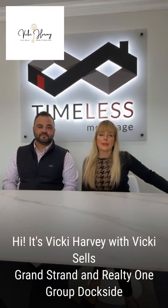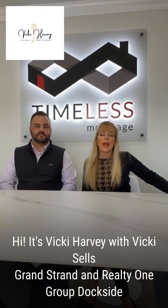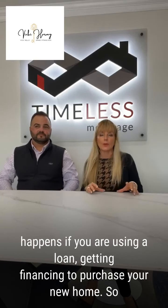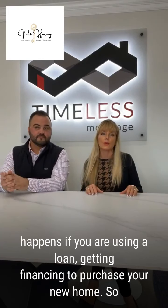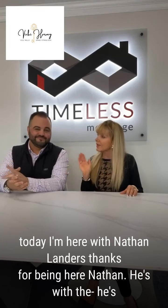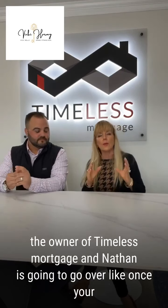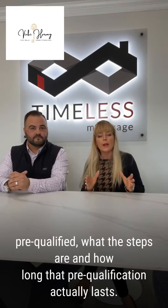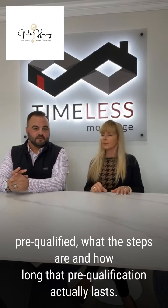Hi, it's Vicki Harvey with Vicki Sells Grand Strand and Realty One Group Dockside, and as your realtor, it's my job to educate you on the process of what happens if you are using a loan and getting financing to purchase your new home. So today I'm here with Nathan Landers. He's the owner of Timeless Mortgage, and Nathan is going to go over once you're pre-qualified, what the steps are and how long that pre-qualification actually lasts.